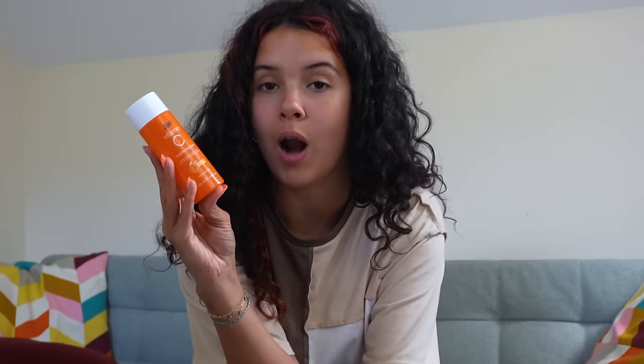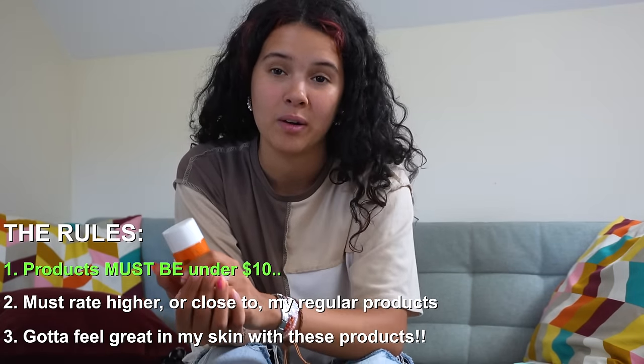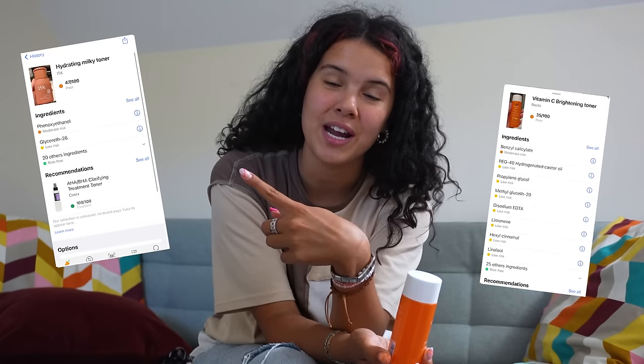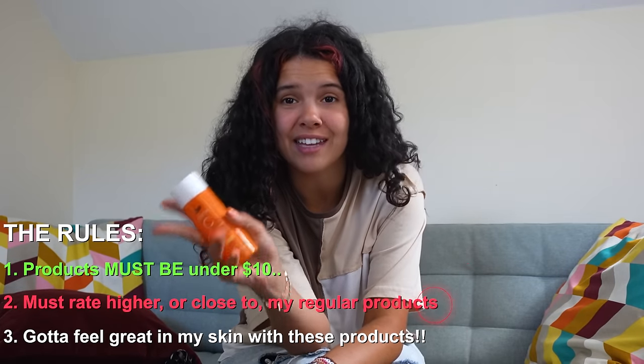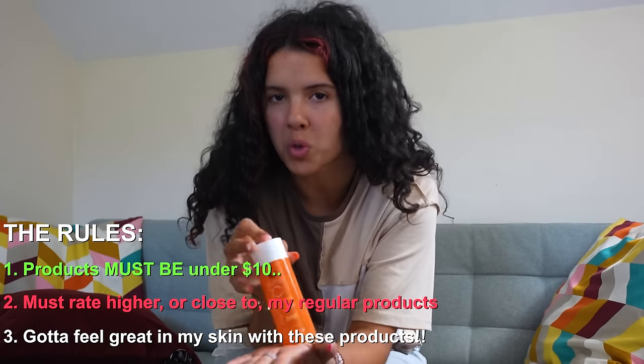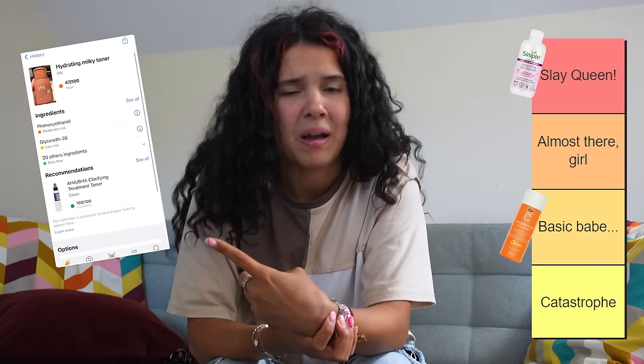On to the next product — the Vitamin C brightening toner. Rule number one: it came in under budget — check. Rule number two: the rating for this toner versus my usual brightening toner — it came in so close, but my usual toner was a little bit better. So this toner didn't get rule number two. Rule number three: it was quite interesting but in comparison to my usual toner, I'd much rather use my usual one. We're going to stick it on basic babe.